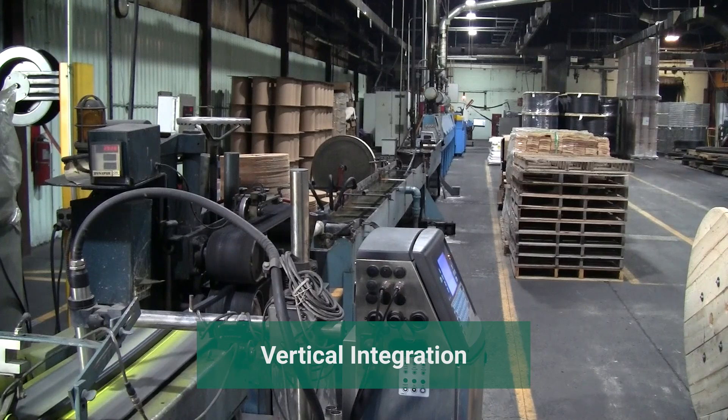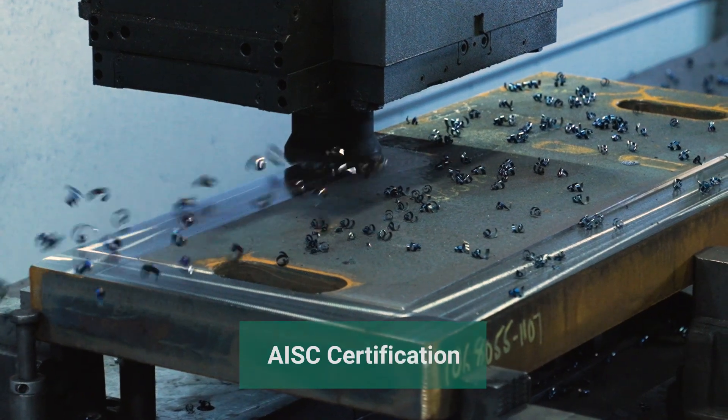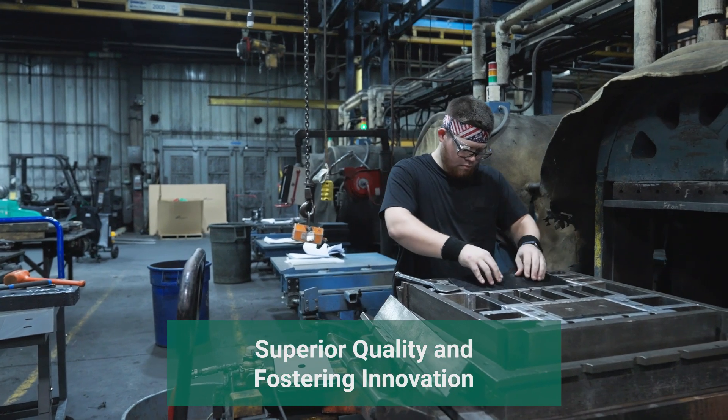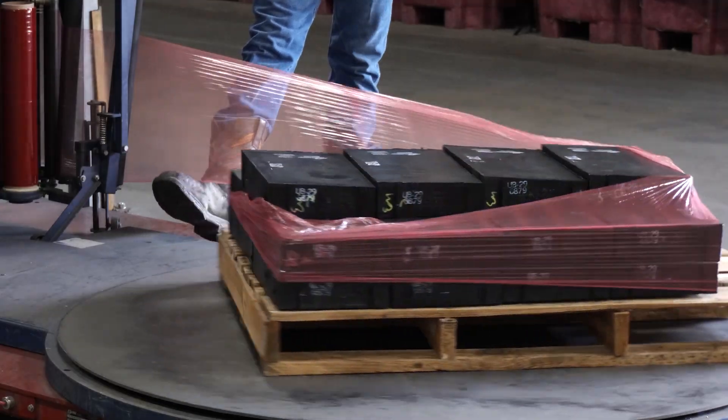encompassing everything from rubber compounding, mixing and molding, to steel fabrication and machining. This approach enables superior quality, fosters innovation, and allows for the widest range of bridge components available in the industry.